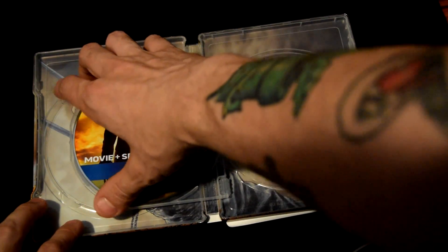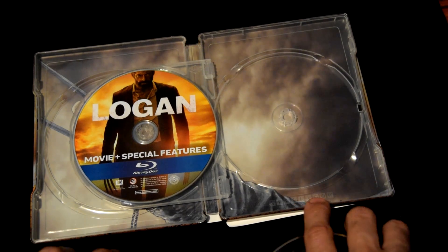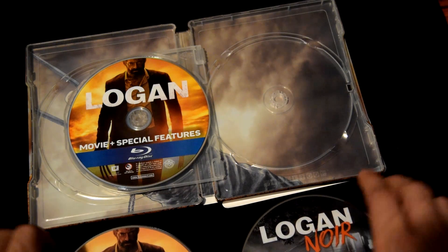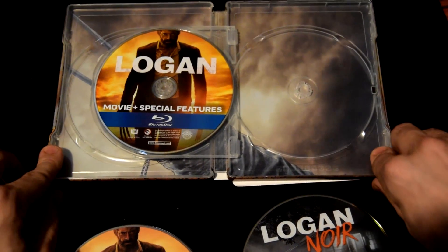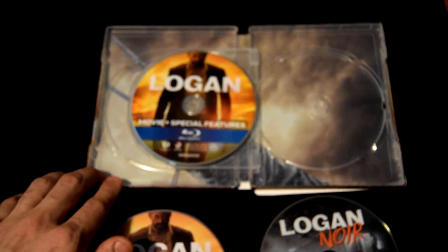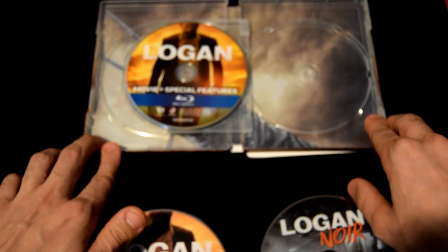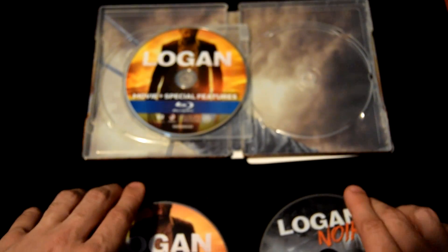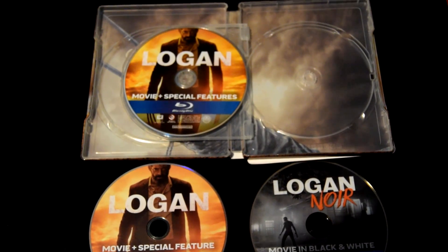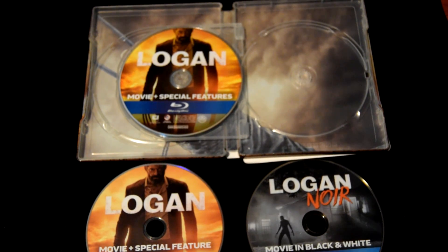But that's really all that comes with it — nice discs, and it has the Noir version. Let me take a photo and set up a nice frame for you guys. Move the discs up — boom, look at that, it's nice, right? Anyway guys, this is the unboxing of the Logan 4K version with the Noir version. Quite good. I think it's only available at Best Buy to get it with the Noir, or you can buy it separately.